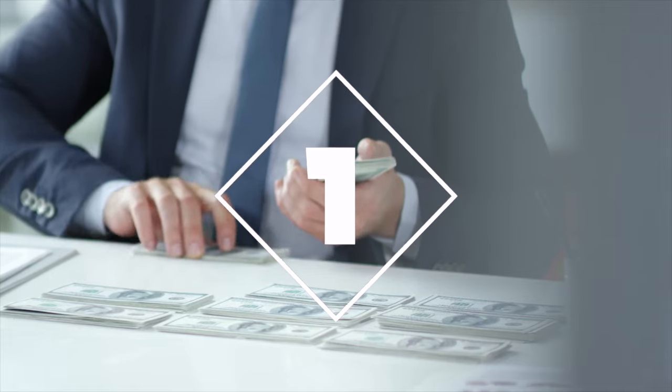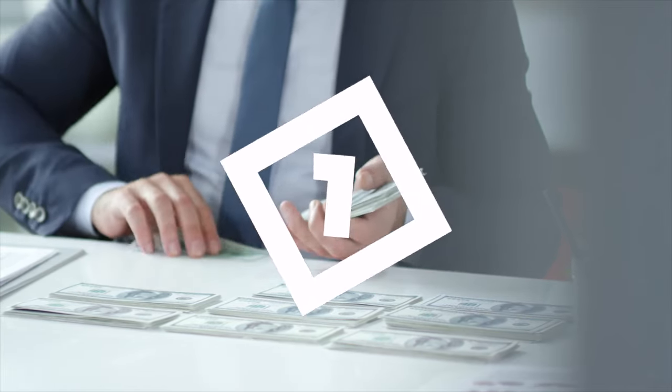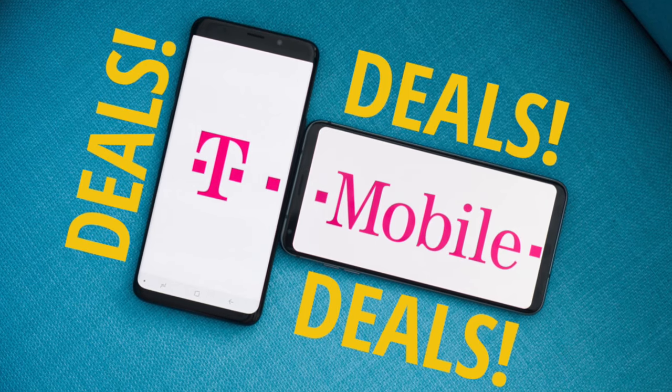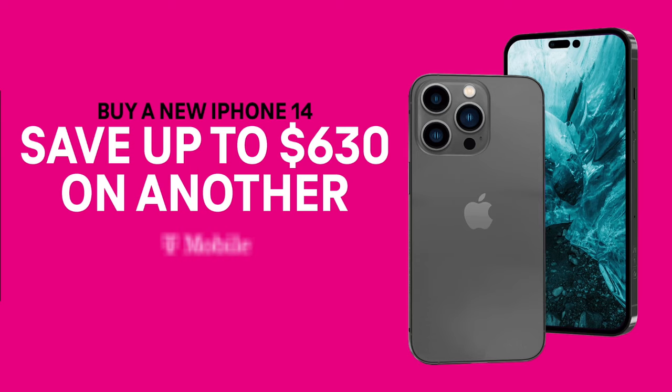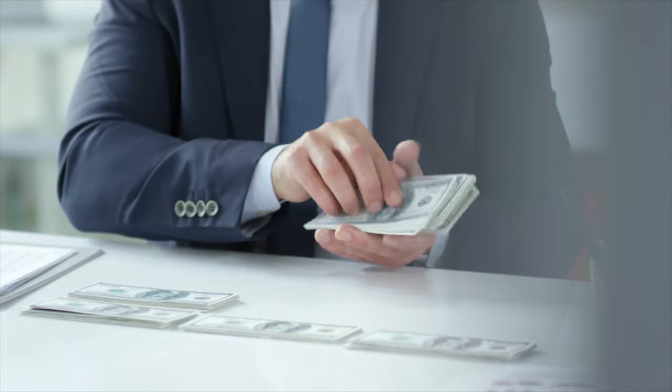First, pricing. When you buy a phone from a carrier network, the price of the phone is significantly lower than buying it from the manufacturer's shop. To be able to offer such good prices, carriers have to make sure their customers stay loyal to them and continue using their services.